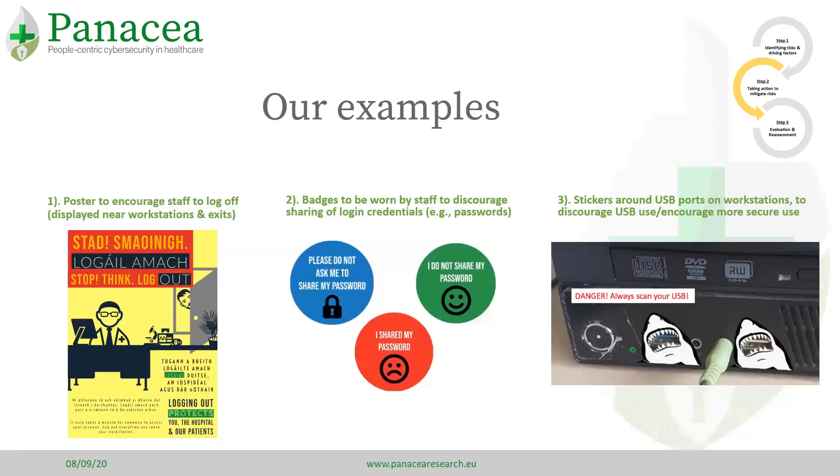Here are three nudges that we have designed using the toolkit and which were piloted across three health organisations: a poster campaign to raise awareness of the need to log out when leaving a workstation, badges to increase social awareness of who is conforming or not, and a bit of humour to increase the salience of the danger of using USBs without disabling them.